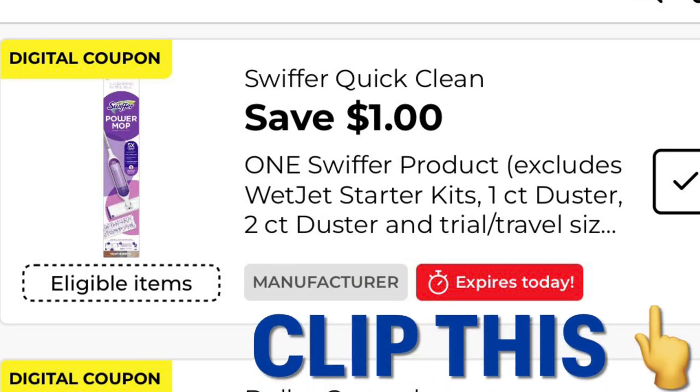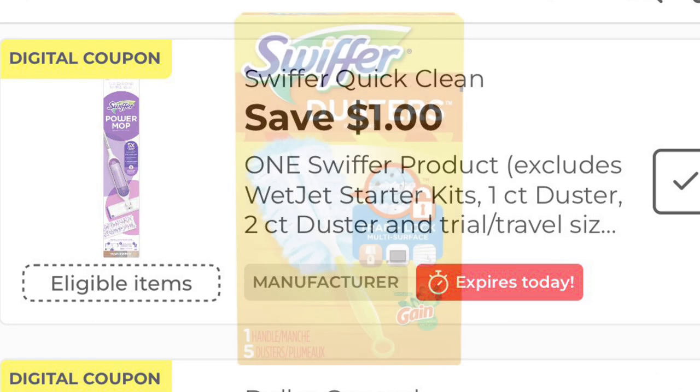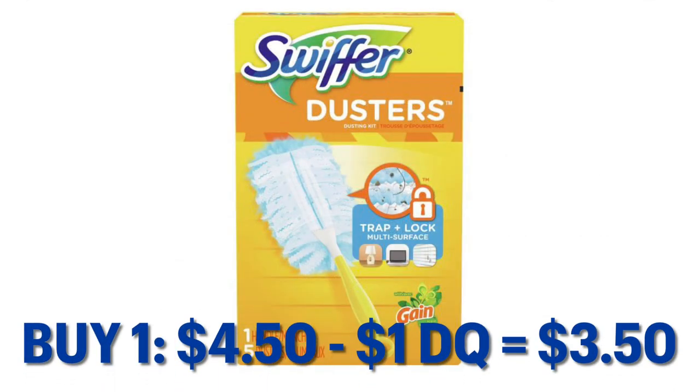I clipped this digital coupon for one dollar off of one Swiffer product and then I grabbed the Swiffer Dusters. They are $4.50 minus our dollar digital, so we're gonna pay $3.50.